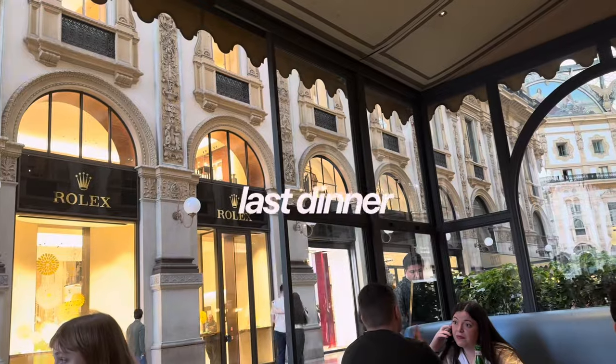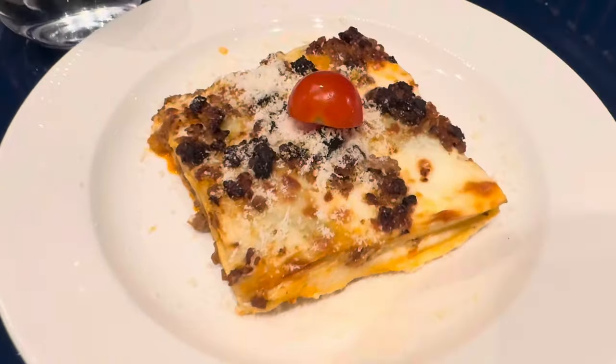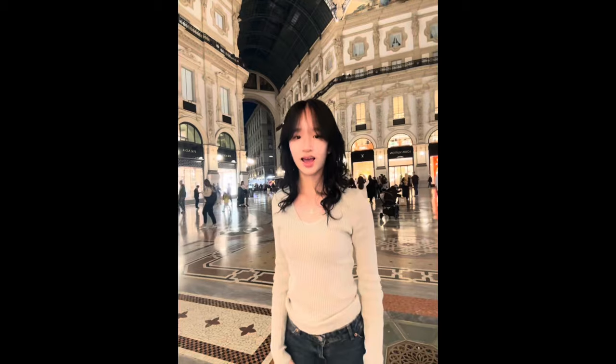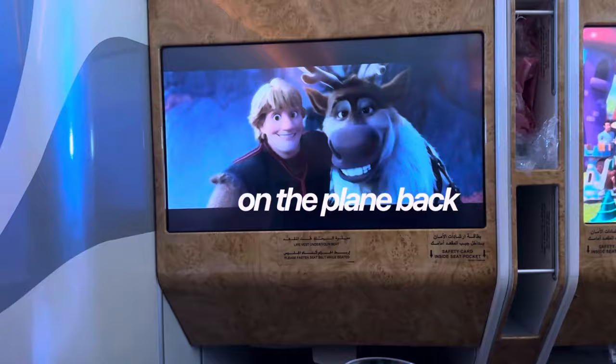For my last dinner in Italy, we ate inside the Galleria. It was really nice — they had really good serrano ham and lasagna. I loved it so much, and I had to get the tiramisu obviously. I took lots of videos and photos since it was my last night.